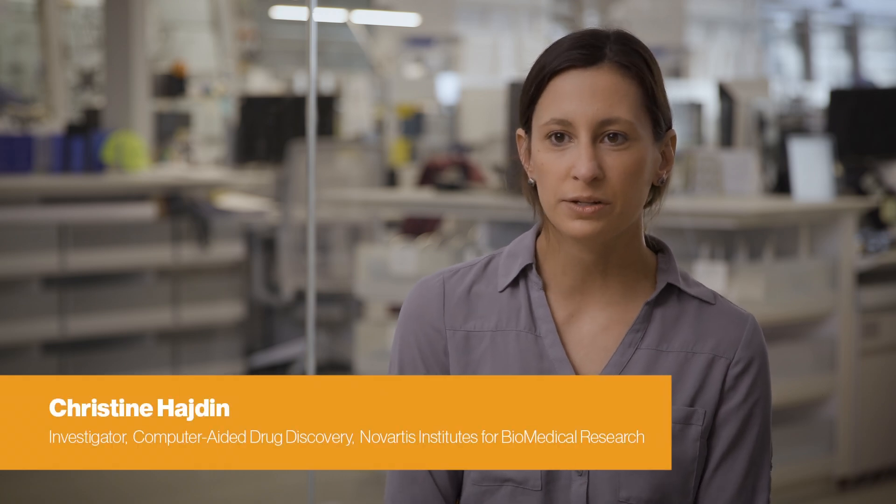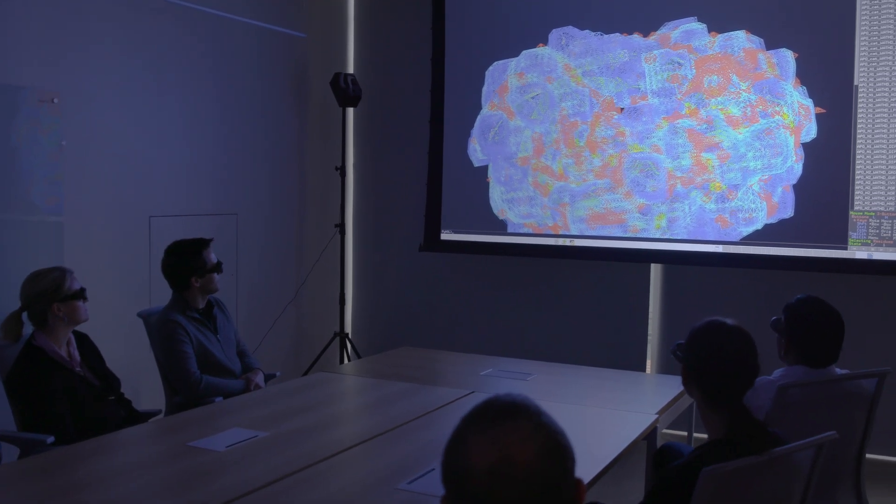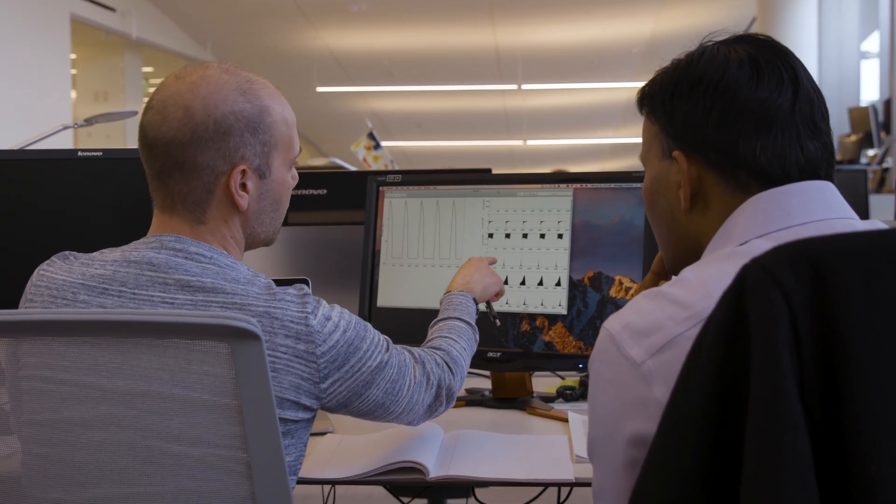Virtual reality allows people to kind of go behind the computer screen, to go into the world where the small molecules or proteins are being visualized and to really interact with them. It allows chemists to both identify potential drug molecules and then also optimize them more efficiently.